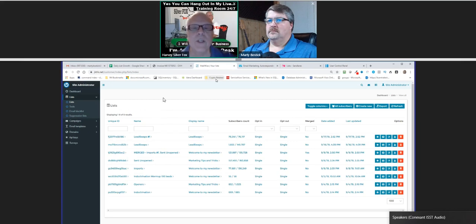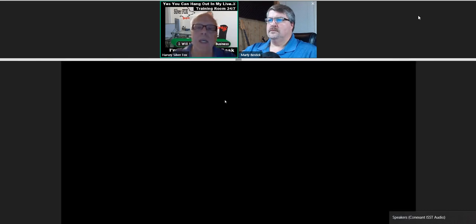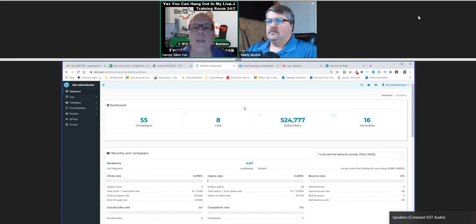Hey, Harvey the Silver Fox here with Marty Bostick, my business partner. We happen to be in our live training room, and you can access the live training room by going to harveysilverfox.com. Today Marty is going to be talking about the benefits and why you need a self-hosted autoresponder.